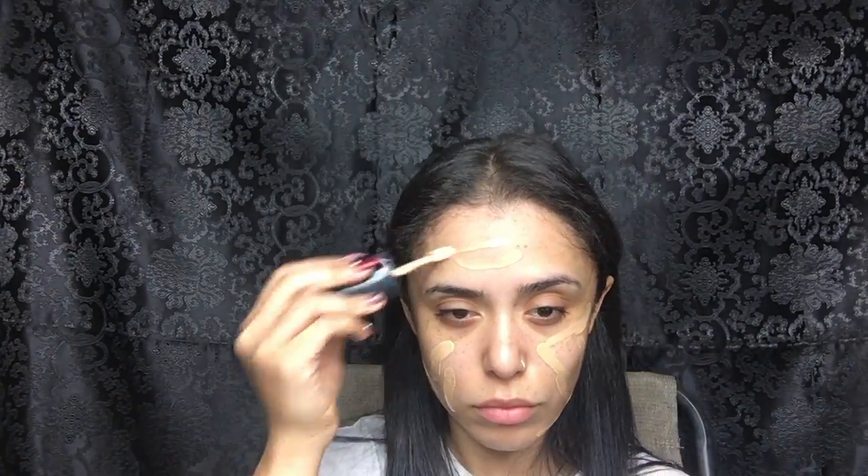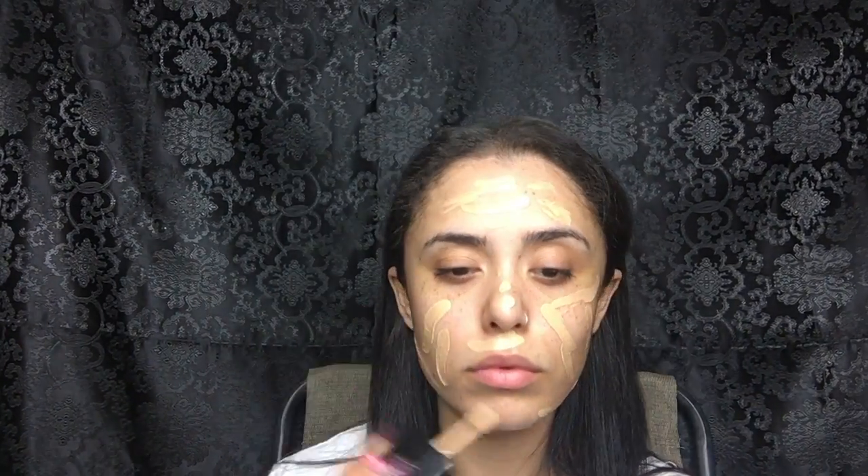I'm using my MAC oil control lotion and to prime my face I'm using MAC Skin Base. For foundation I'm using Wet n Wild's new Photo Focus Foundation — this is my first time trying it out, so if you guys want to know my thoughts please let me know in the comment box below.